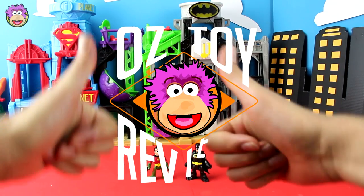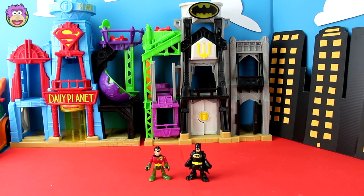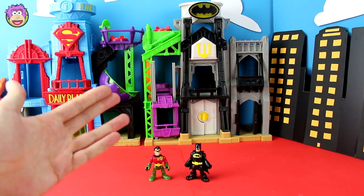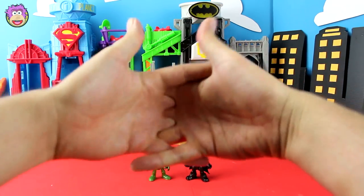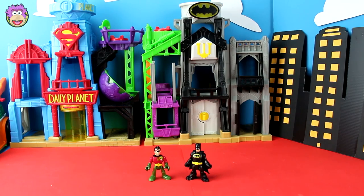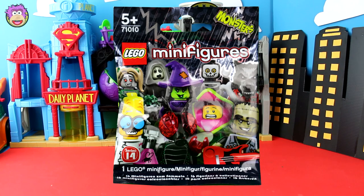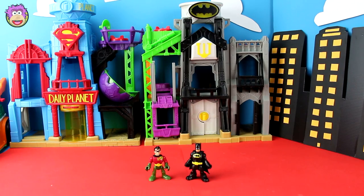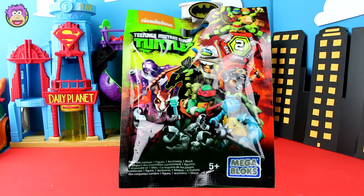Hello and welcome to Oz Toy Reviews. We've got a special video today — it's kind of like a blind bag opening video plus some story, a bit like the treasure hunt videos we do sometimes. The blind bags being opened today are three different sorts: Lego Minifigures Monsters Series 14, the limited edition Batman Lego Movie blind bags, and the Teenage Mutant Ninja Turtles Series 2 blind bags.